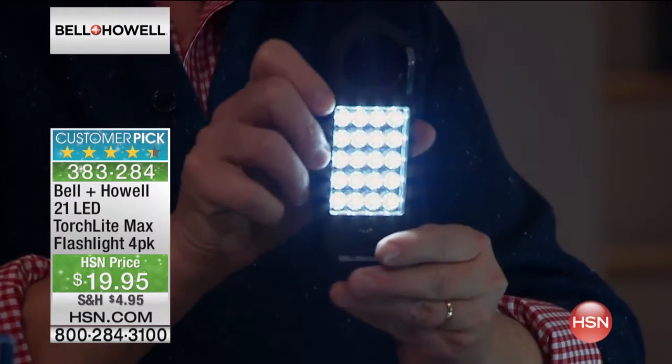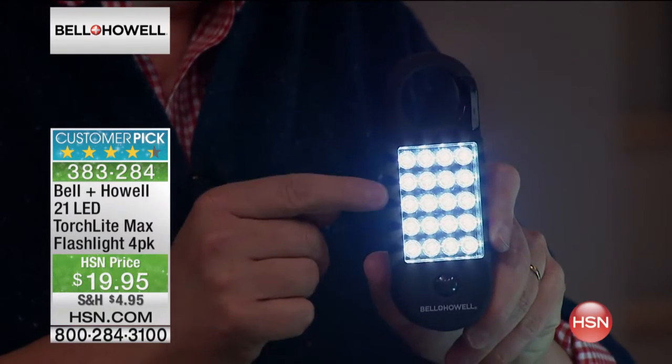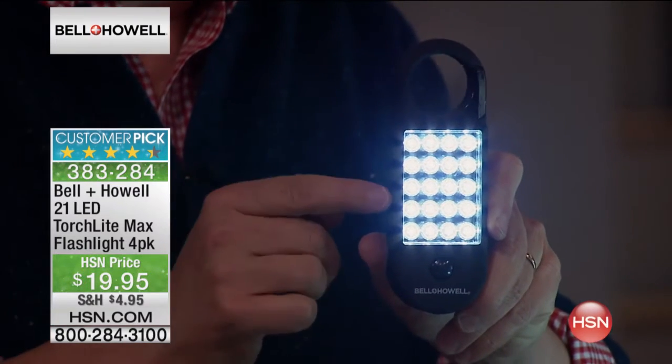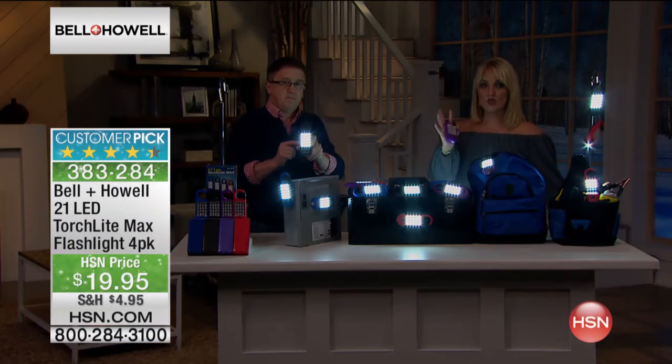All you need to do is pop the three AAA batteries in the back. The LEDs are super bright but they also don't use a lot of electricity. That's why this is a huge customer pick. They also stay nice and cool.